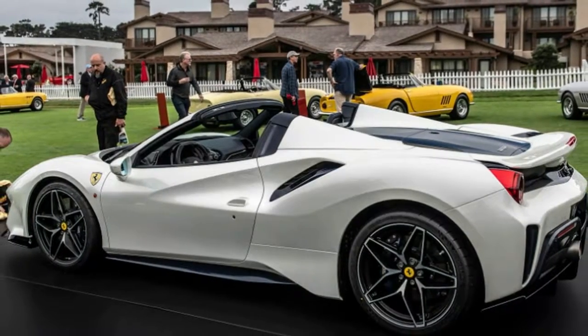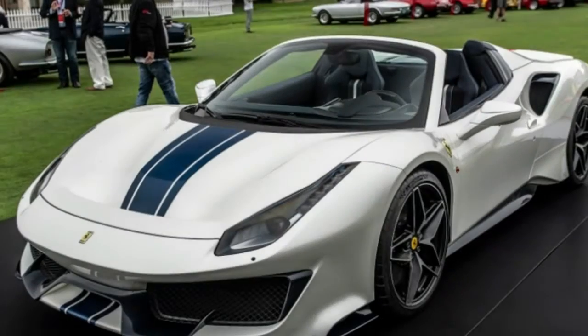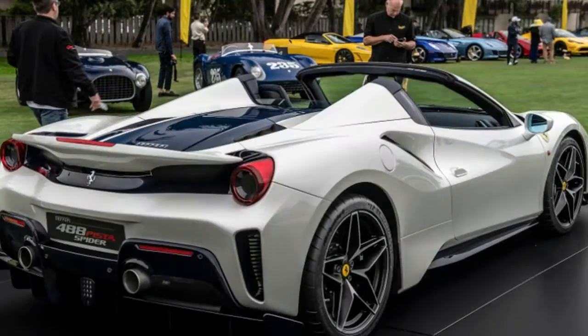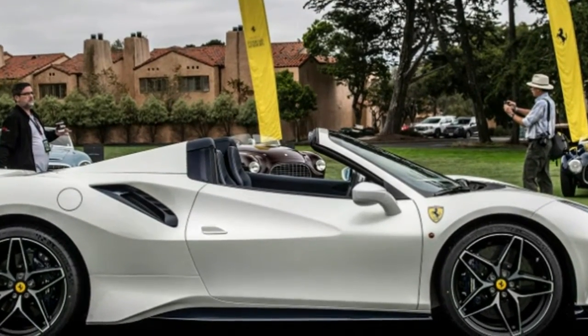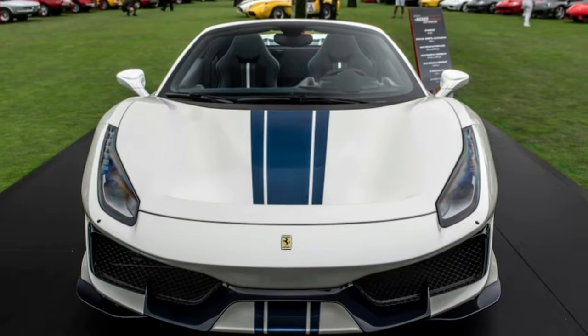Ferrari, as Ferrari does, has been moving fast. In the space of just five months, we were introduced to the new Ferrari 488 Pista at the Geneva Motor Show, had the chance to drive a Pista prototype and then a production version of the $345,300 supercar, and finally we were tantalized by the mere-mortals-can't-have-it Pista Piloti Ferrari.